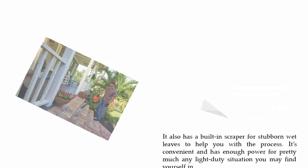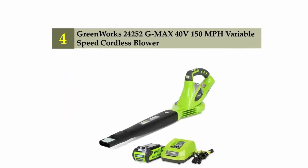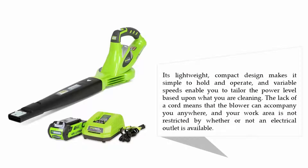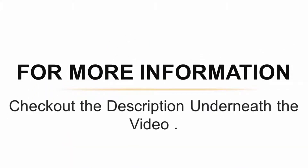Coming in at number four: the GreenWorks 24252 40-volt 150 MPH variable speed cordless blower. If you are looking for a cordless leaf blower but do not want to spend an arm and a leg, the GreenWorks 24252 offers a solid choice. It has received solid reviews from both professionals and consumers. Its lightweight, compact design makes it simple to hold and operate, and variable speeds enable you to tailor the power level based on what you are cleaning. The lack of a cord means the blower can accompany you anywhere. For more information, check out the description underneath the video.